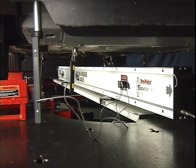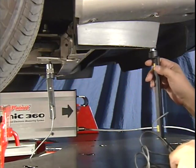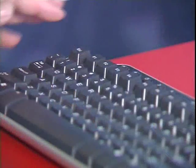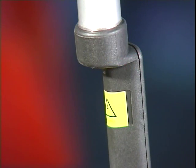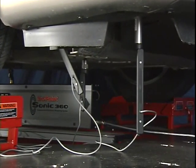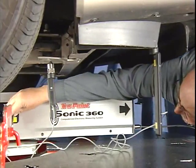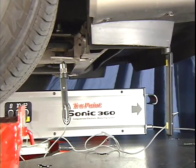Conventional measuring systems would require more than an hour for similar measuring processes. The other points screen allows the technician to allocate up to eight more probe points to additional vehicle damaged points. The technician simply presses the F1 key to begin measuring all points simultaneously. Measuring multiple points simultaneously is an essential part of the repair process, and only Sonic can easily handle these complex measuring situations very quickly.